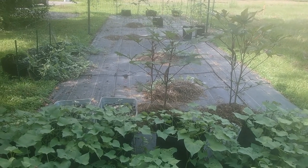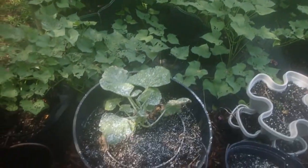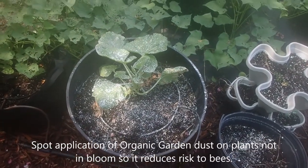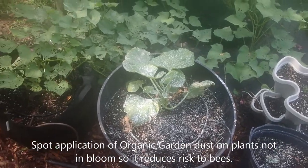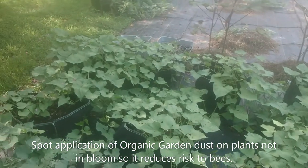As you can see I've got more containers — we'll go over those later after they grow a little bit more. The pumpkin is doing good; I had to use some garden dust because cucumber beetles were attacking them. We'll be back next week.